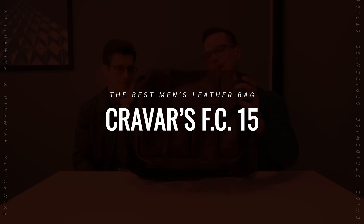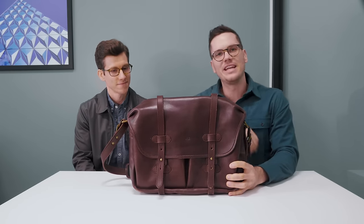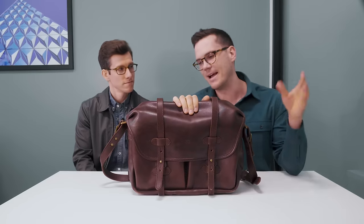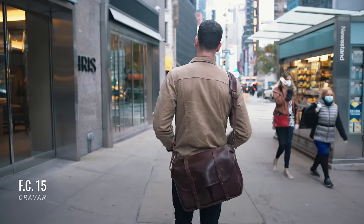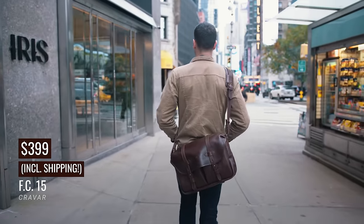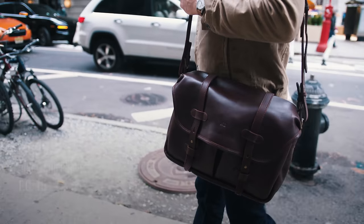Without further ado, my pick for the overall best leather bag for men: number one is Creva's FC-15. I believe I've found the best leather bag here — I'm completely obsessed with my handcrafted FC-15 from this tiny independent company called Creva. A lot of guys stress that a leather bag will look like a purse, but Creva did a great job making this look like the kind of rugged, masculine bag that Indiana Jones would wear.